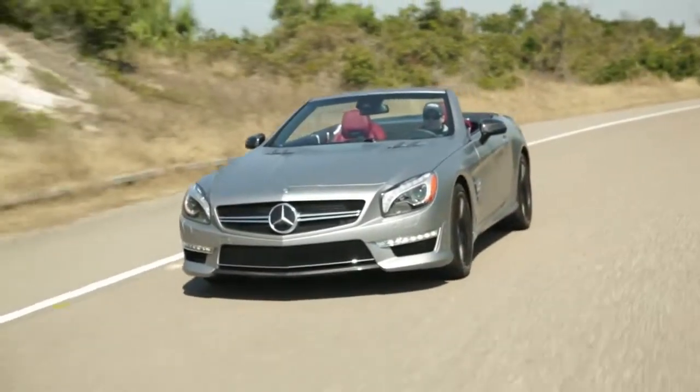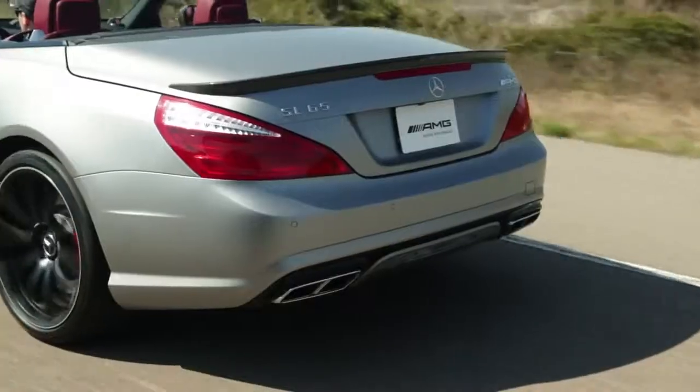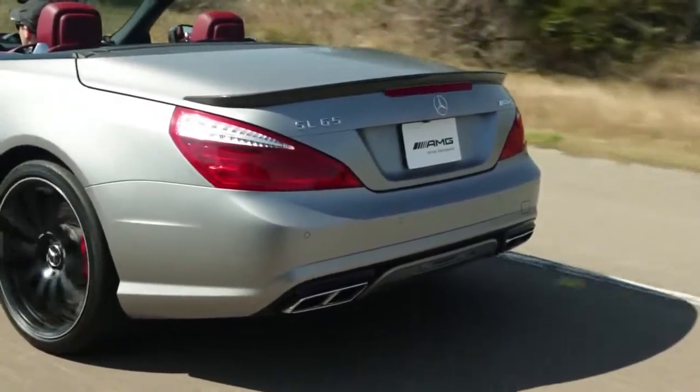I hope you enjoyed our tour of the 2013 Mercedes-Benz SL65 AMG here at Amelia Island.